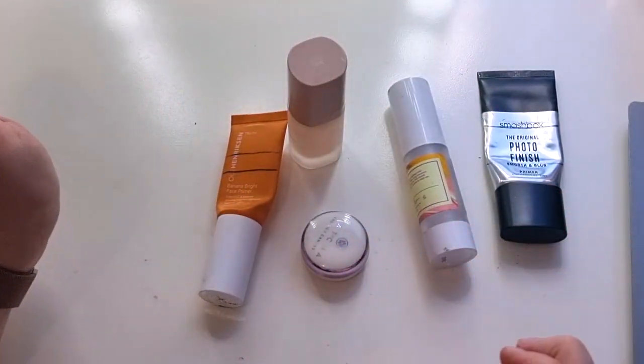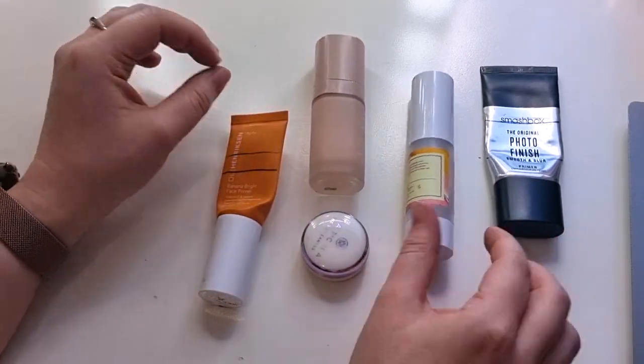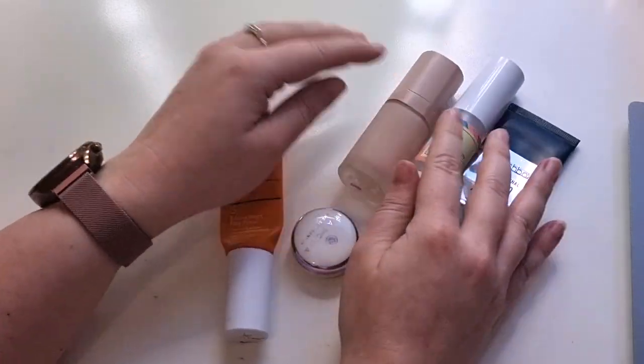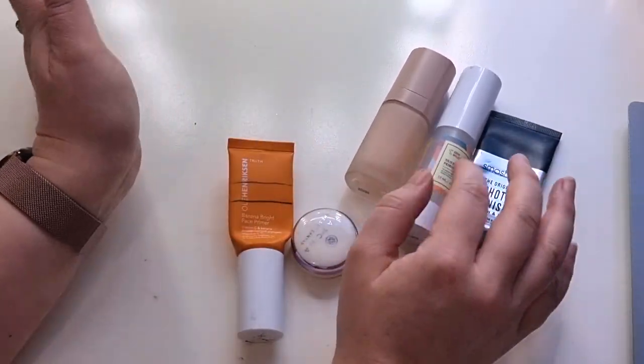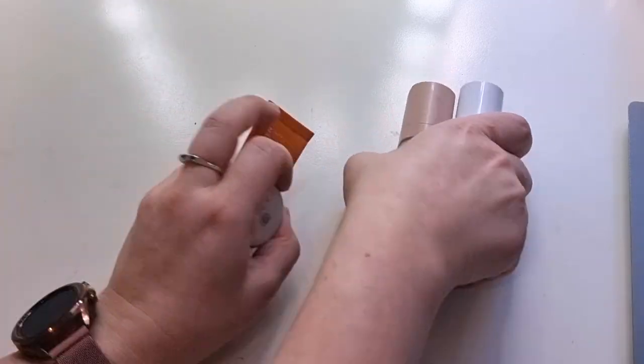So I finished four primers this year. I liked them all technically, but my favorites were the Good Molecule and the Fenty Beauty ones, and I liked the Smashbox as well. I would definitely repurchase one for sure out of these — the Good Molecule — if I can even get it.